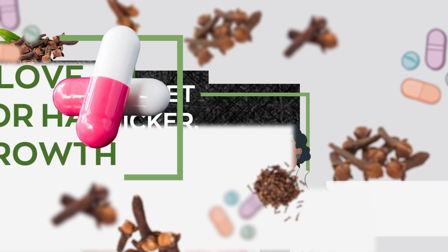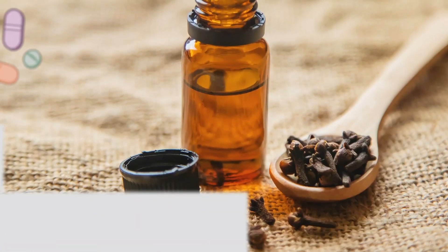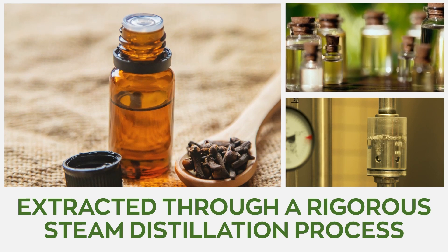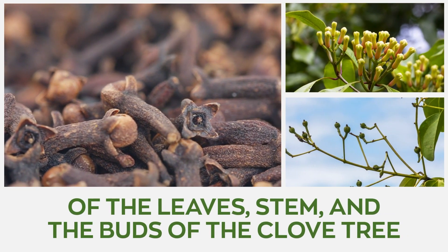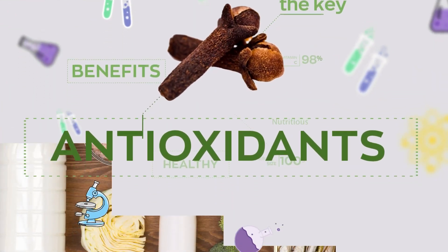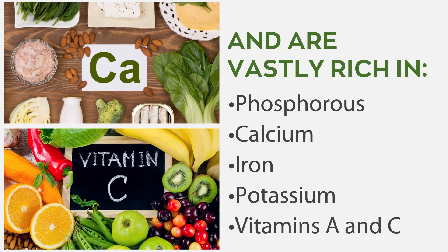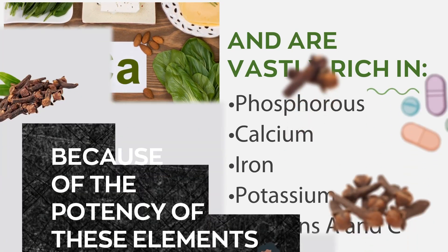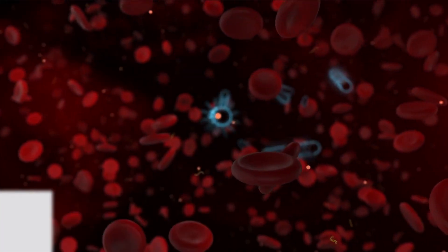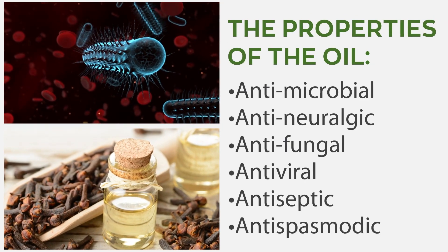Clove oil for hair growth — the secret to thicker, stronger, and healthier hair. The powerful clove oil is extracted through a rigorous steam distillation process of the leaves, stem, and sometimes the buds of the clove tree. These extracts hold large amounts of antioxidants and are vastly rich in phosphorus, calcium, iron, potassium, and vitamins A and C. Because of the potency of these elements, this powerful oil is consequently packed with strong antimicrobial, anti-neuralgic, antifungal, antiviral, antiseptic, and antispasmodic properties.